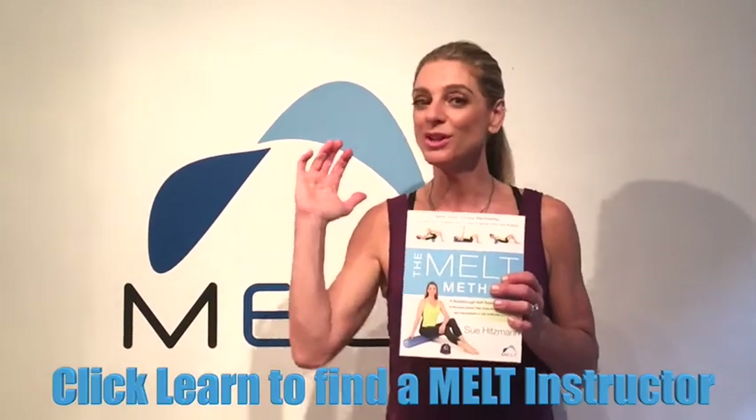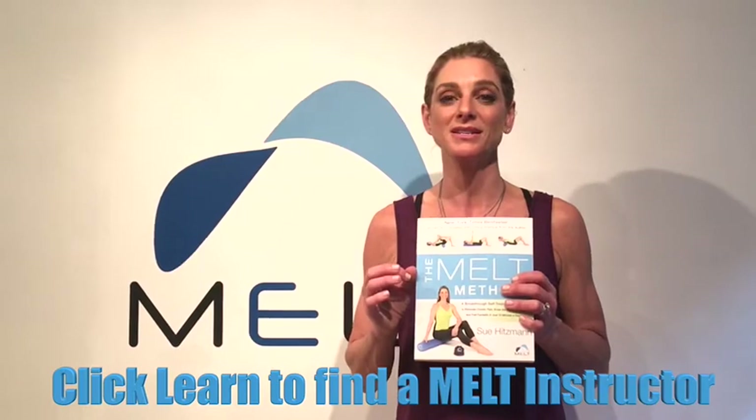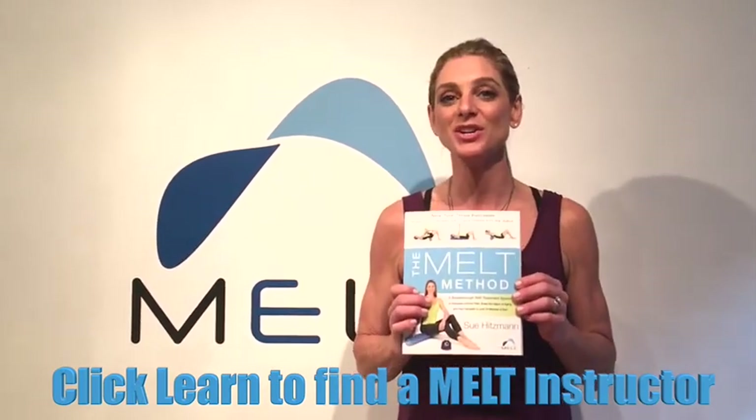Also, go to meltmethod.com. I want you to see if you can find an instructor near you. Although you can learn all of the techniques in the book, the instructors really bring the method to life in their group classes. So click on Learn Melt and see if you have any instructors near you.